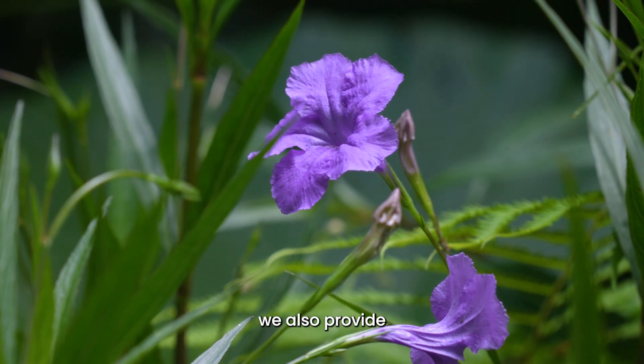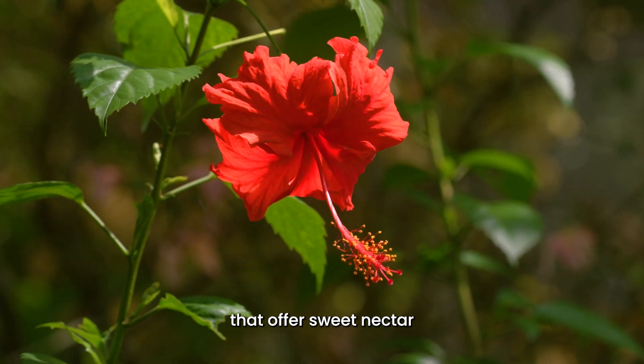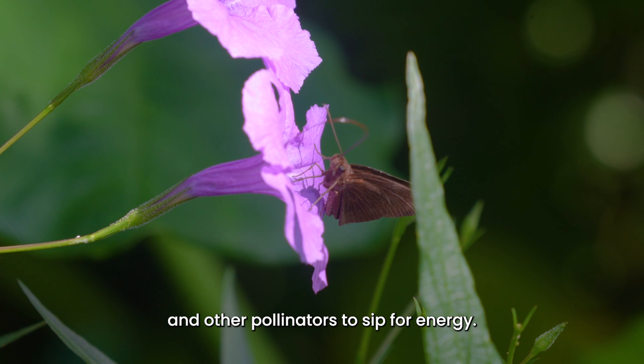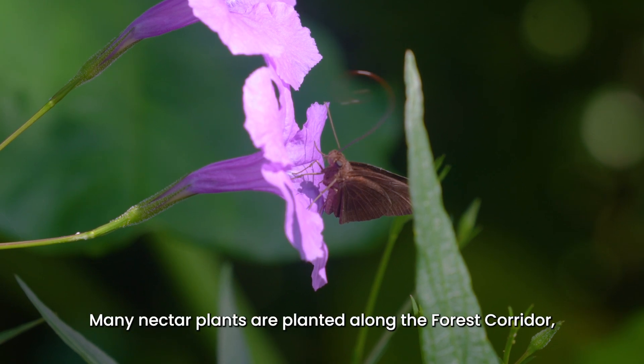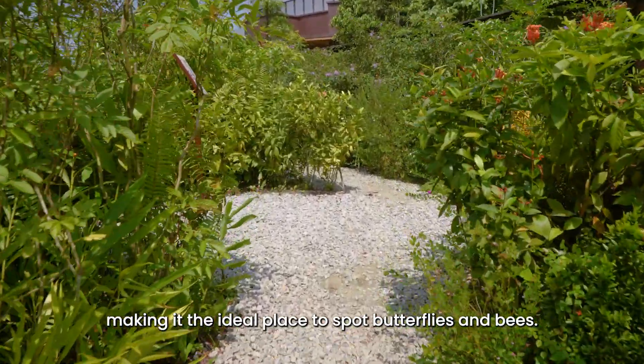Other than host plants, we also provide nectar plants with flowers that offer sweet nectar for butterflies and other pollinators to sip for energy. Many nectar plants are planted along the Boris Corridor, making it the ideal place to spot butterflies and bees.